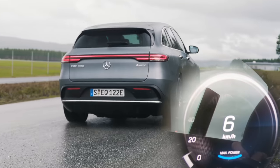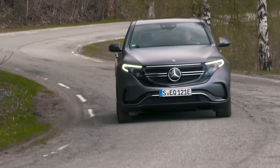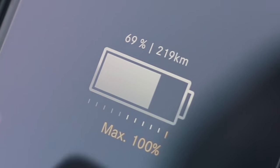This EV SUV is powered by a couple of electric motors and it delivers decent performance. There is a downside though — it just doesn't go quite as far on a charge as some other EV SUVs.